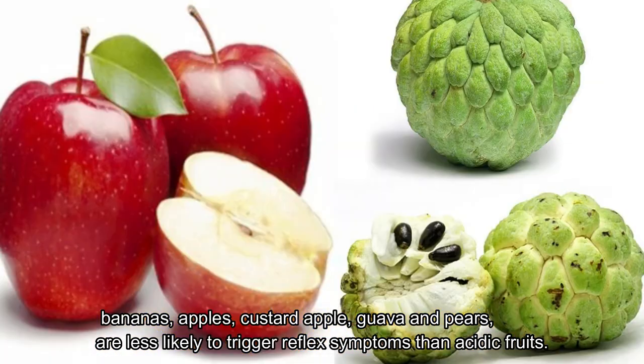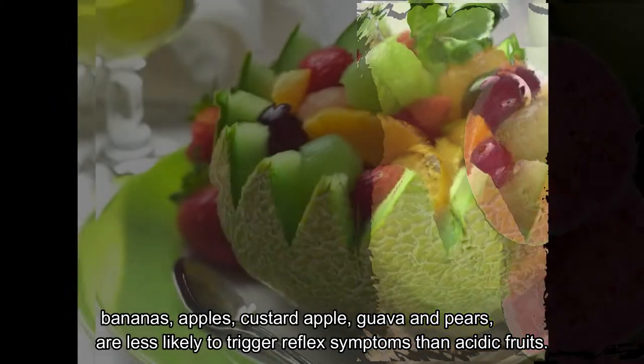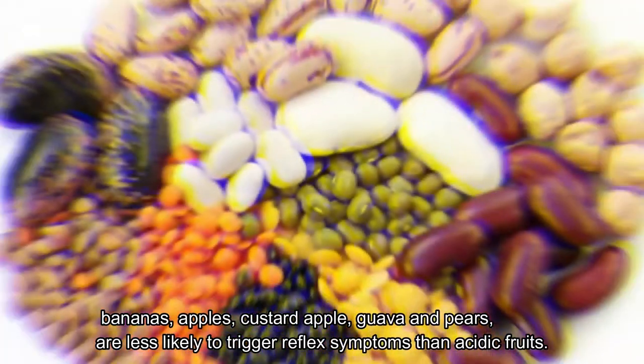Fourth, non-citrus fruits. Non-citrus fruits including melons such as watermelon, musk melon, and sweet melon, as well as bananas, apples, custard apple, guava, and pears are less likely to trigger reflux symptoms than acidic fruits.